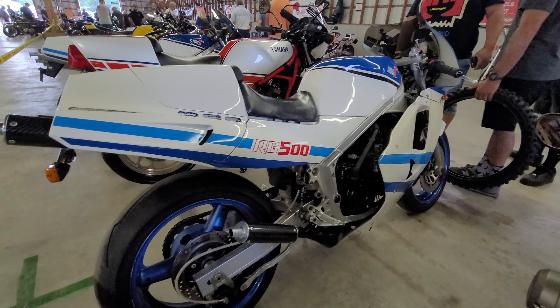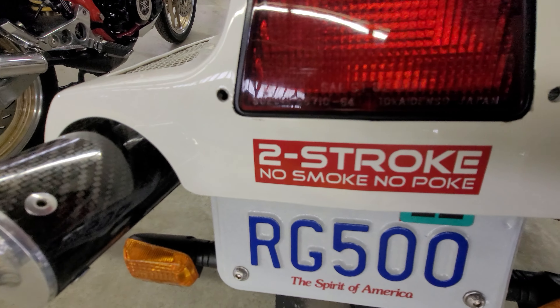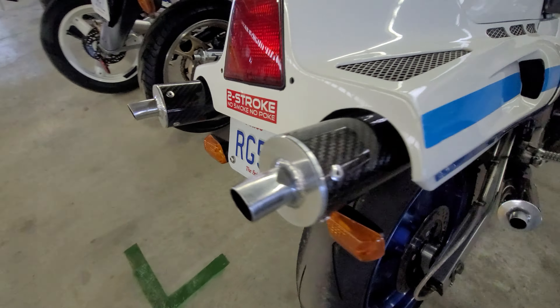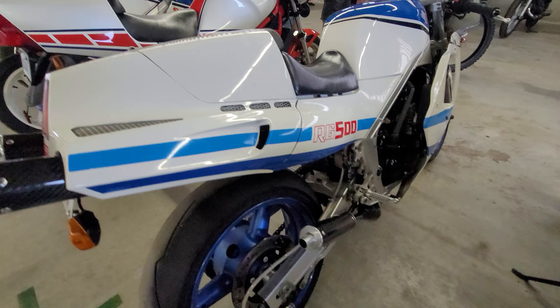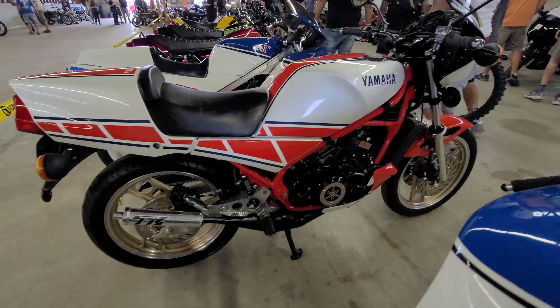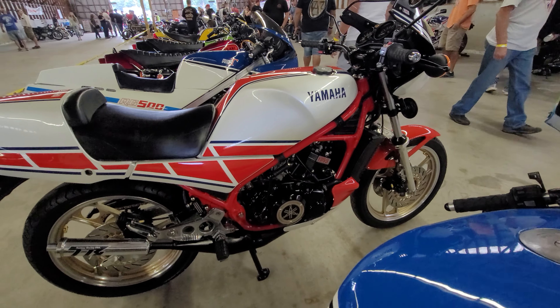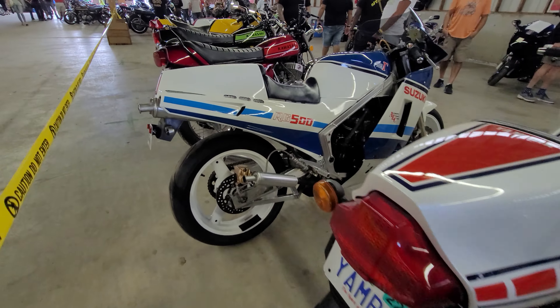Here's an RG500. Look at the fit and finish on this one, man. It probably wasn't this nice when it came out of the factory. Another RG500.